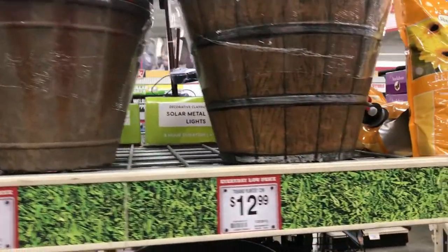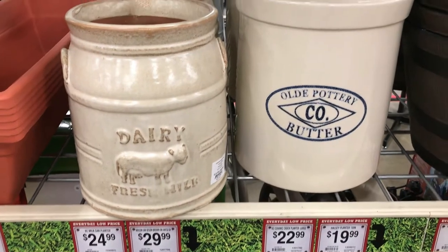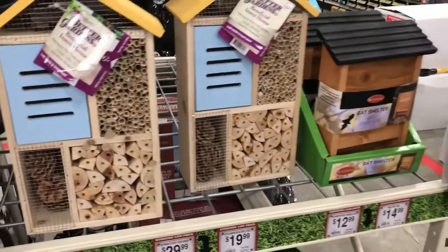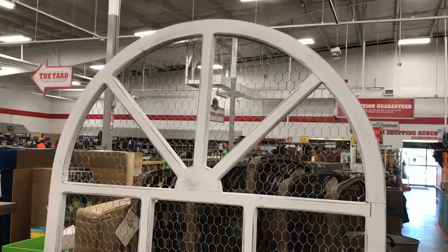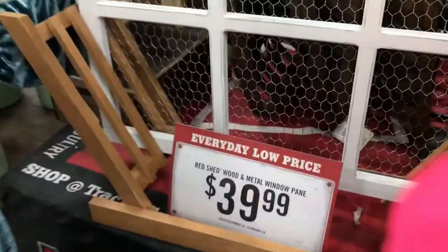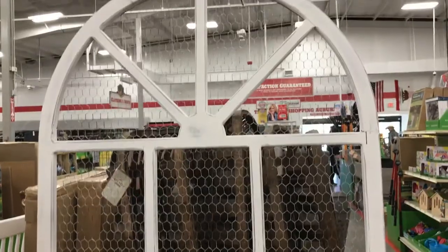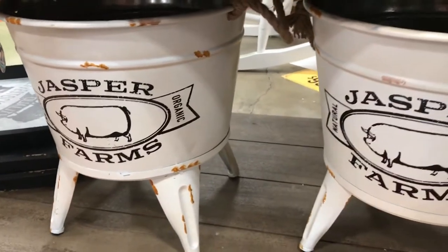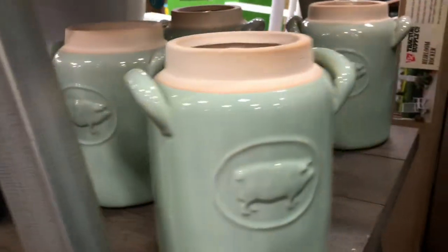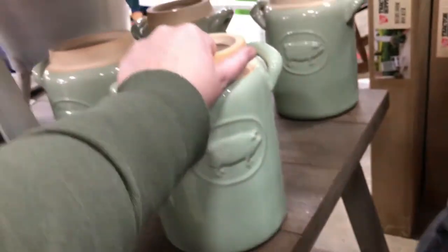Then they had some really cute planters — one was a faux wood. They had these two dairy fresh milk and butter planters, and some more planters. There was a cool insect house and a bat shelter as well. Check out this window — isn't it adorable? $39.99 for this window, and there was only one left, which is a really good price. They had these little planter tins — 'This gardening tills the soul.' This pig jar was super cute, $20 for that. It would look so cute with some cotton stems in it.